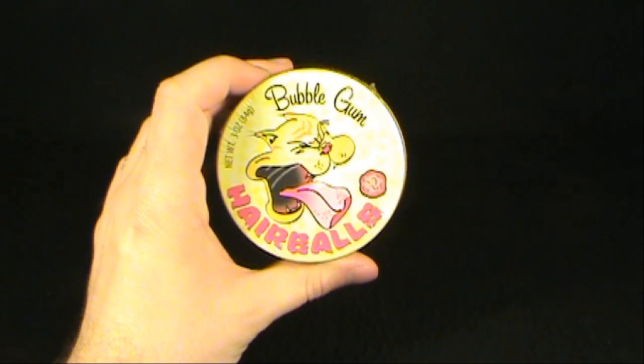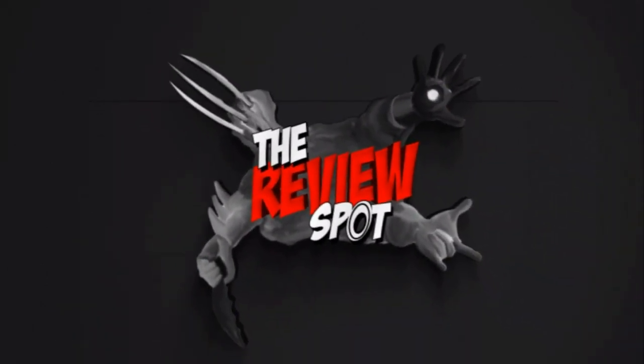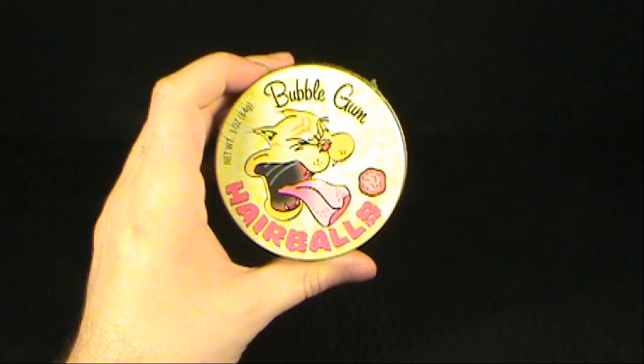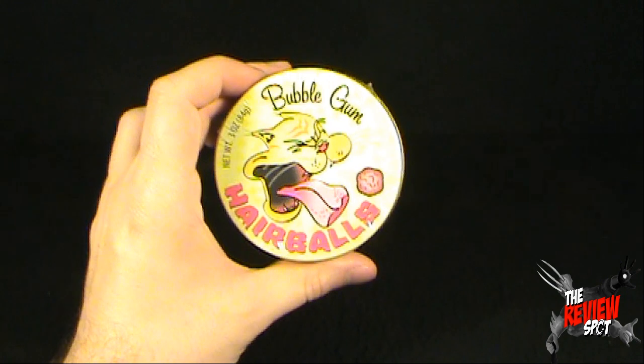Today's random spot is on the Hairballs Bubblegum. This comes to us from stupid.com — I'll post the link down below if you guys are interested in picking one up yourself. This is the Hairballs Bubblegum.